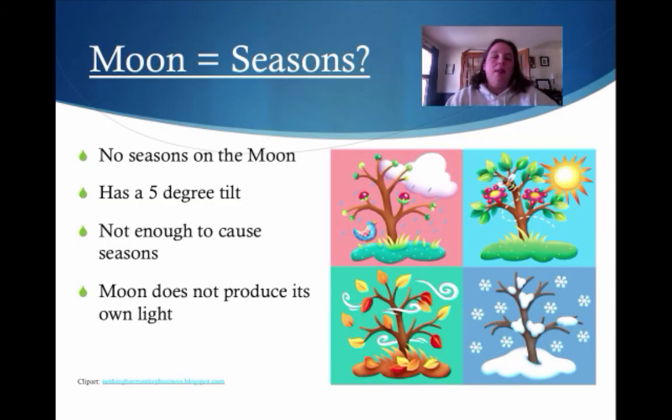Does the moon have seasons? No, the moon doesn't have any seasons. Seasons are actually caused by the tilt of a planet — we have a 23.5 degree tilt and we have seasons. But the moon only has a 5 degree tilt, which is pretty small and not enough to cause seasons. The other big thing to know is the moon doesn't produce its own light — neither does Earth. The only thing that produces light is, of course, the sun.